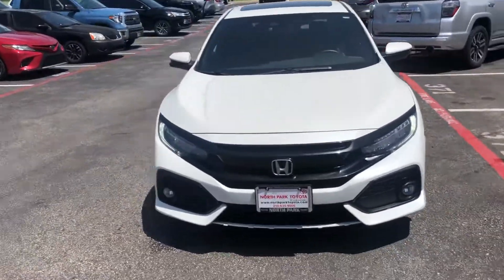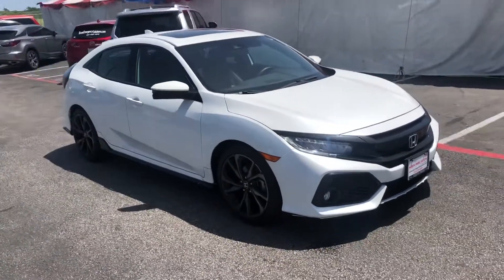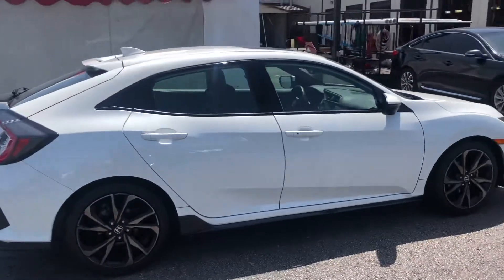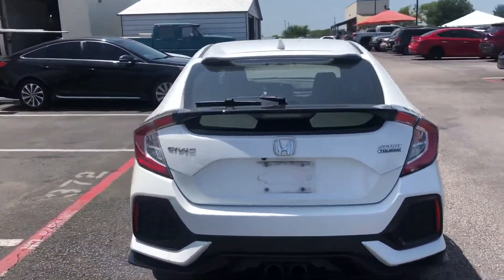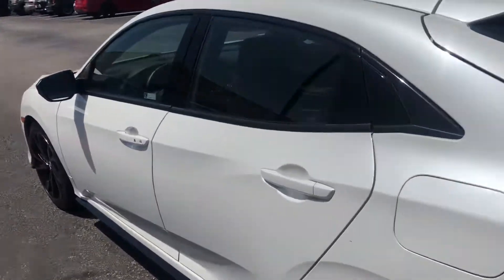Here's another video — the hatchback Civic Sport Touring, beautiful car, nice pearl white, sunroof, got the leather seats. It's a nice one. The body's in great shape and so is the leather. Here's the interior.